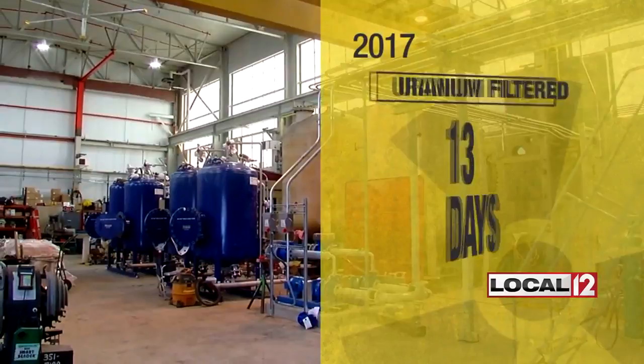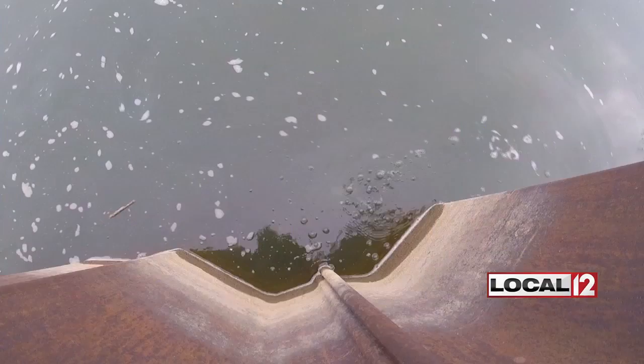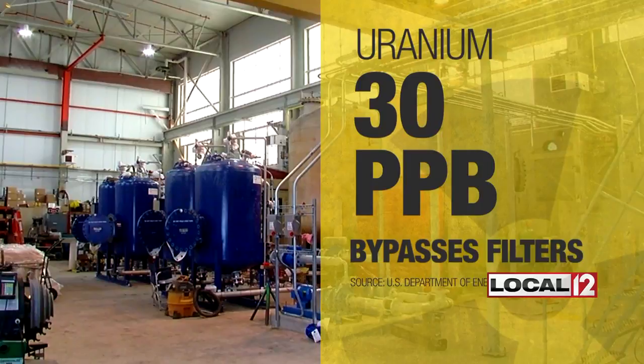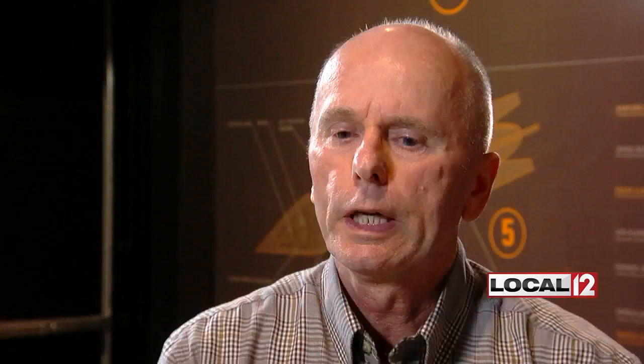The reason? When uranium in the groundwater is less than 30 parts per billion — that's the EPA safe drinking water standard — Fernald bypasses the filters and sends the uranium to the Great Miami River. It just gets pumped out to the river. The uranium that's coming out is radioactive, correct? Yes.